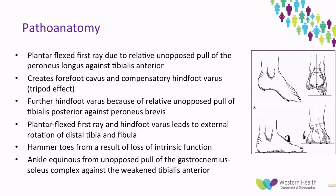The pathoanatomy of these deformities is generally based around the weakness of some muscle groups compared to others. The plantar flexed first ray is due to the unopposed pull of peroneus longus against a weakened tibialis anterior. This creates a forefoot cavus and, as seen on the right hand side of the screen, a compensatory hindfoot varus, which is the tripod effect. There is also further hindfoot varus because of the unopposed pull of tibialis posterior against a weakened peroneus brevis.